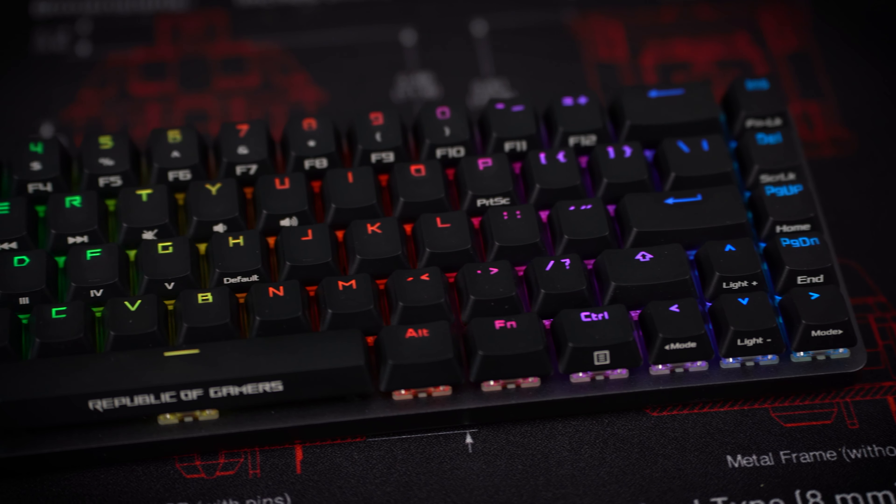The heart of the ASUS ROG Falcon are Cherry MX switches with different characteristics. For a versatile choice according to individual preferences, the ROG Falcon is available with four different MX switches: MX Red, MX Brown, MX Blue, and MX Speed Silver.